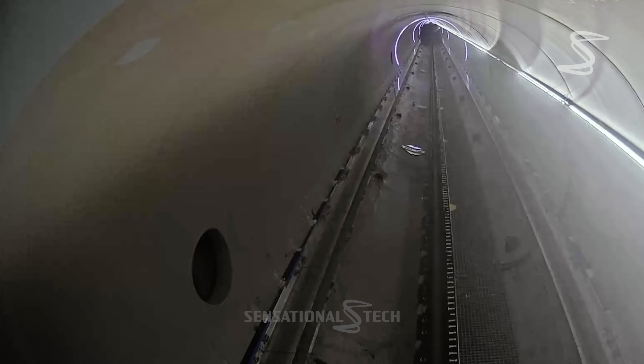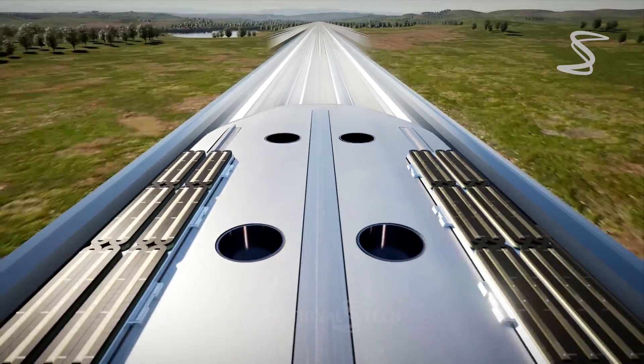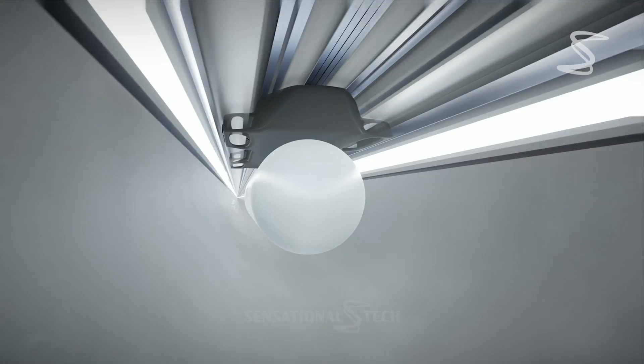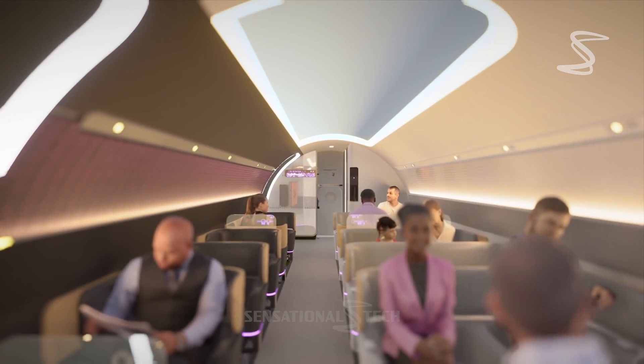But what about the cost? Initially, the construction of the Hyperloop infrastructure will be expensive. However, it is believed that once the system is in place, it will be more affordable than traditional modes of transportation due to its efficiency and low maintenance costs.